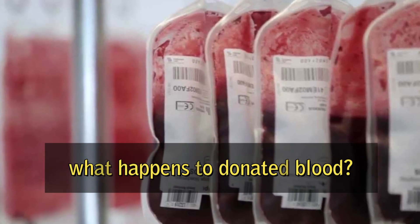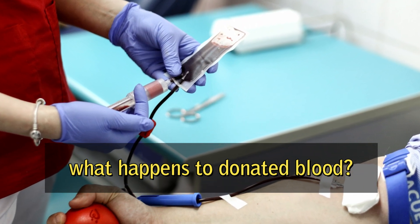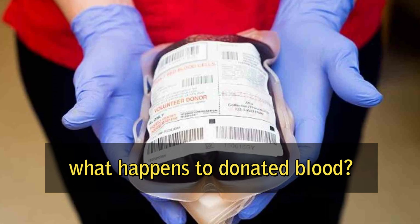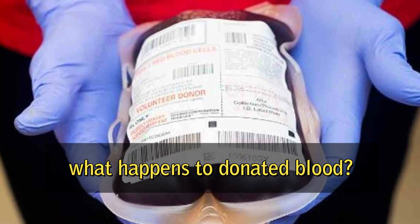What happens to donated blood? Donated blood goes through several steps before it can be used to help someone in need.